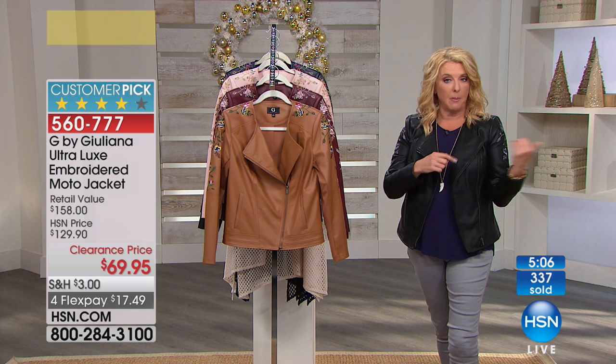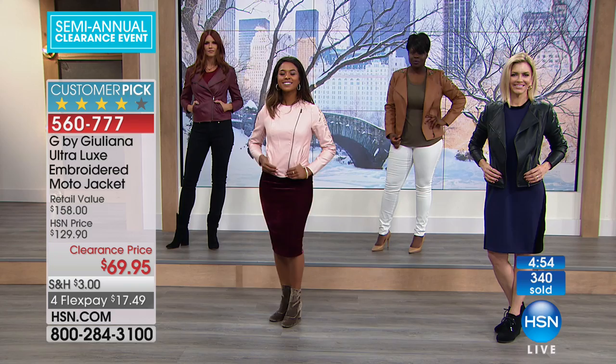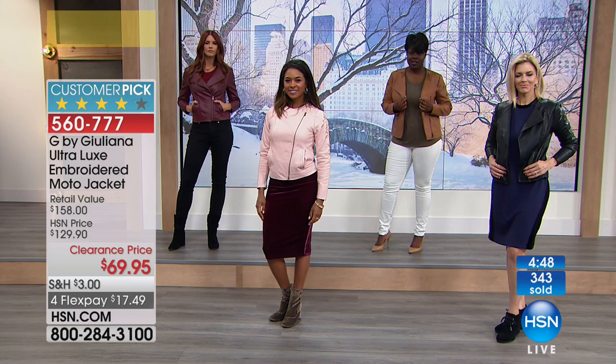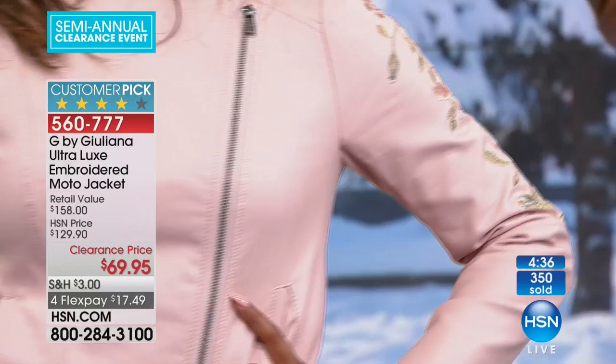Look at the nice savings tonight. This was on the air and became a customer pick at $129.90, and it's a huge customer pick — right now 129 perfect five stars, which is really a lot for a fitted jacket. It's a customer pick and it was at $129.90. So tonight, already about 400 have been sold, it's $69.95. And of course, we have four flex pays. And if you use your HSN card, you're going to get a fifth flex pay.